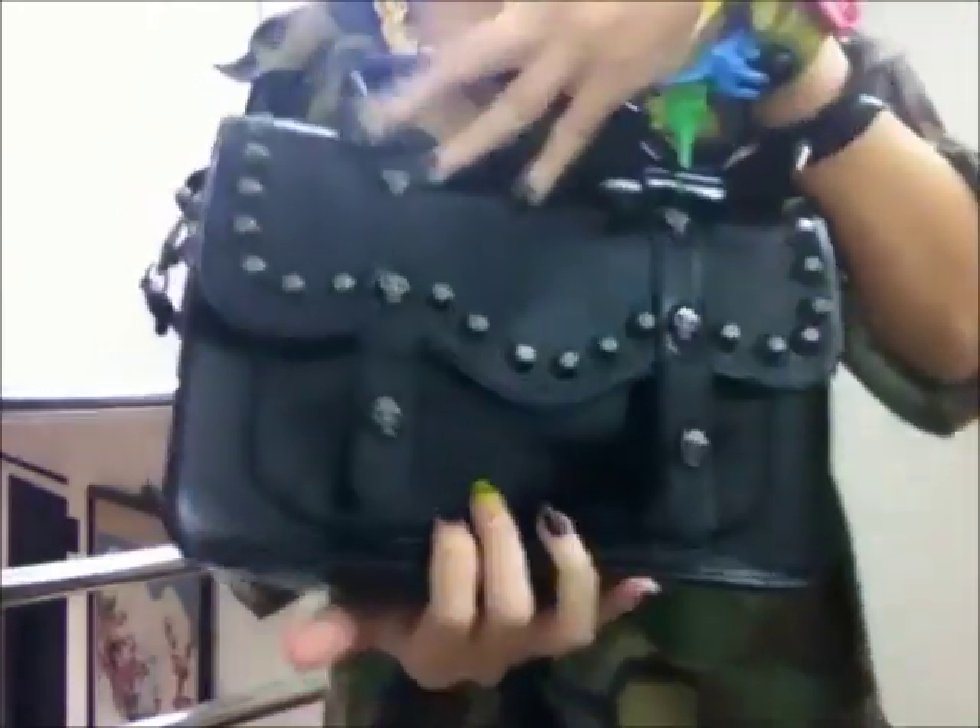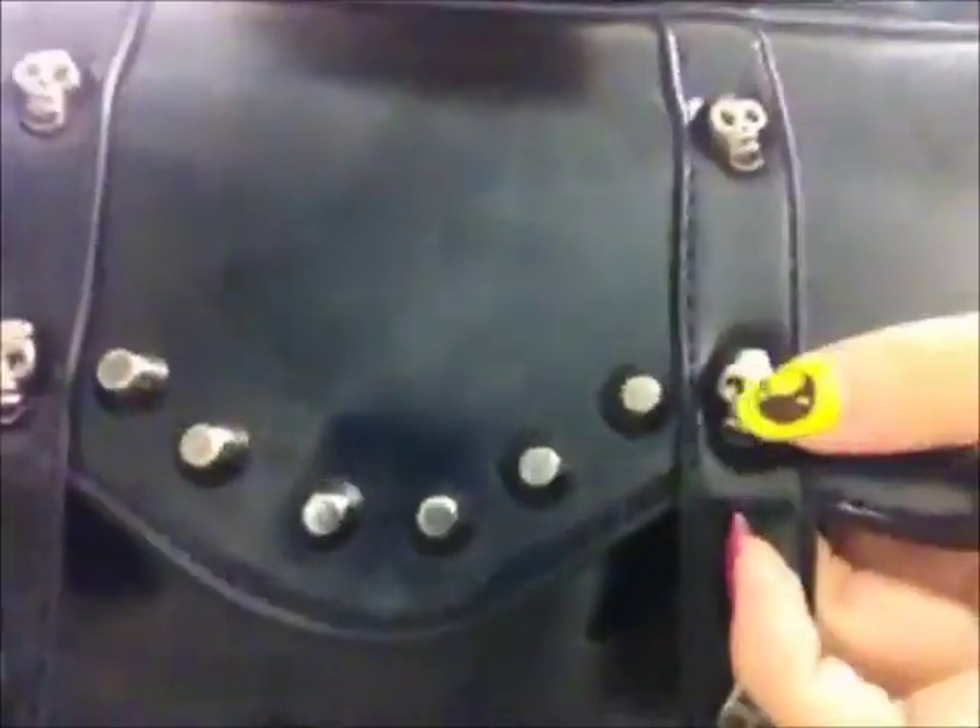I almost forgot — I got a new bag and this is how it looks. It's a simple structured kind of bag but I really like it because it has little studs and skull detailing. It opens on both sides — one side has a smaller compartment that can just fit my phone, and the other side has a bigger compartment for random little stuff. I carry it on this side because the other side just has a metal plate and doesn't look as nice.